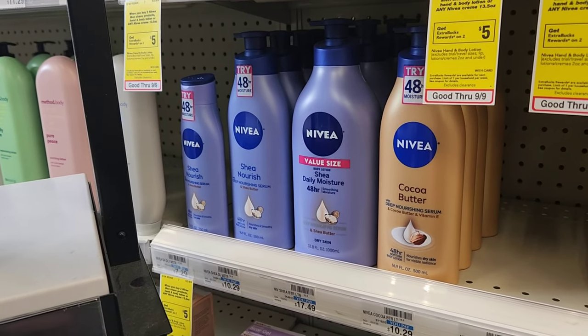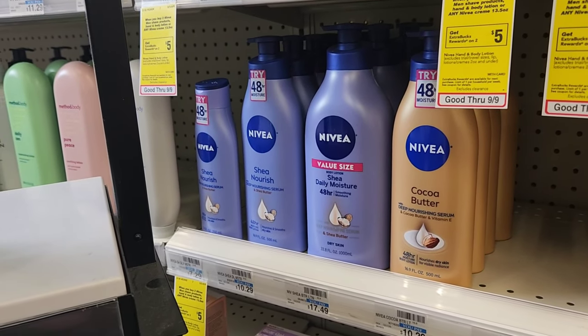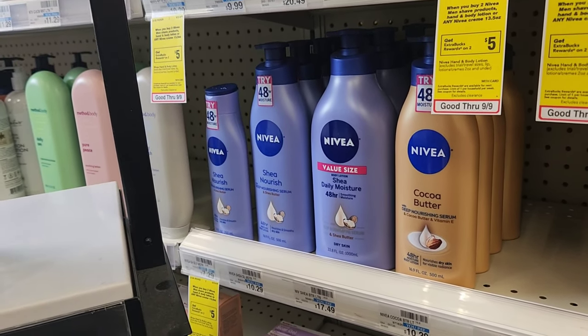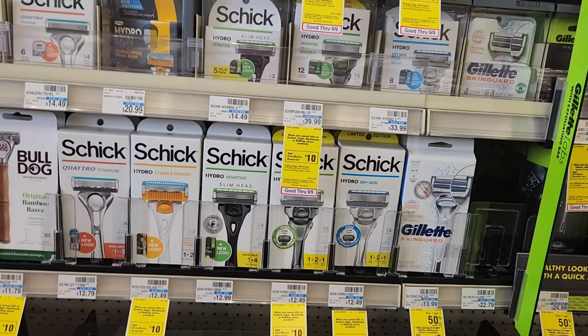We'll get $5 back, making them $2.50 each. I looked them up at Walmart — they're about $4 there, though they're out of stock. I don't go to Walmart much but I always compare prices there since it's usually the cheapest. That's our first deal.